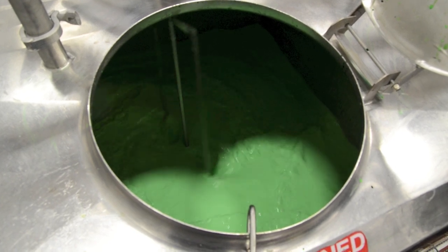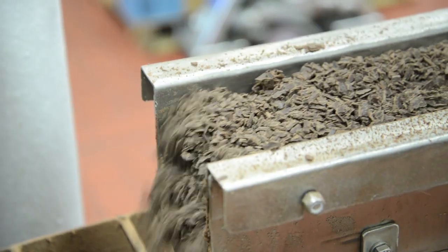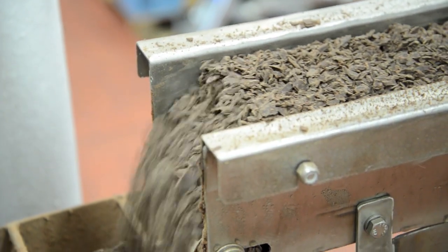When I was there, they happened to be making mint chocolate chip, which is one of my favorite flavors. You could smell the powerful mint scent, and then watch the chocolate as it's broken up and mixed into the ice cream.